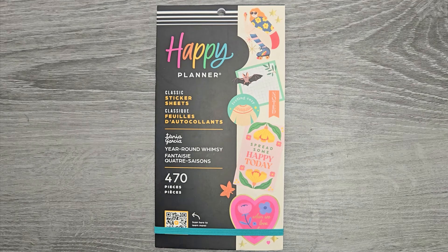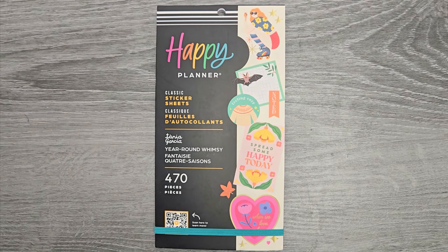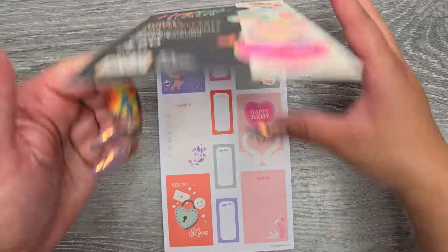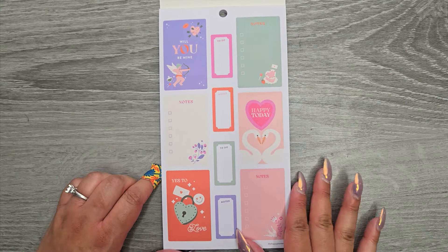Hi everyone, it's Jojo from Mojo Jojo Plants, and today I'm flipping through the new year round whimsy sticker book from the Happy Planner Summer release. This book is an online exclusive and I do have it linked down in the description below. 470 stickers are in here and it is classic sized. Let us take a look.